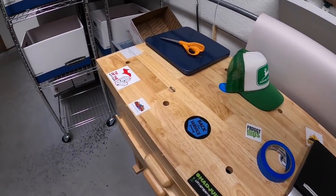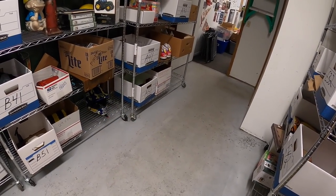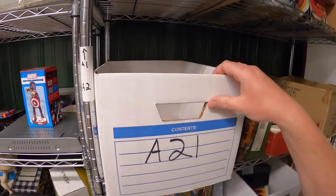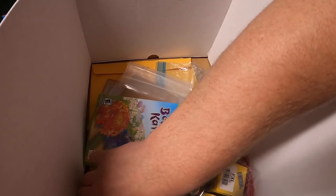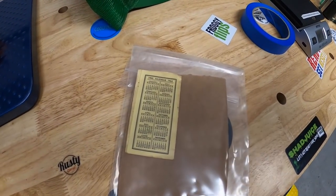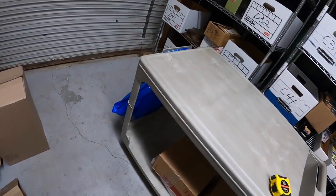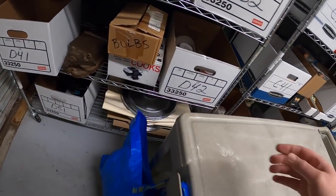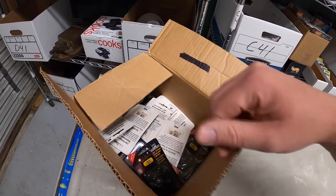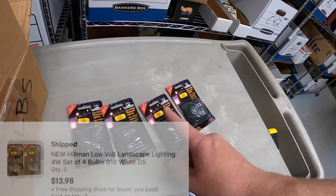Dylan who bought that hat also got some other stuff. He got a 1962 schedule for the Cincinnati Reds with an old inventory code A2 — found it right here. That sold for $19.99 free shipping. Dylan also bought some bulbs: two sets of two 918 white bulbs for $13.98 free shipping.